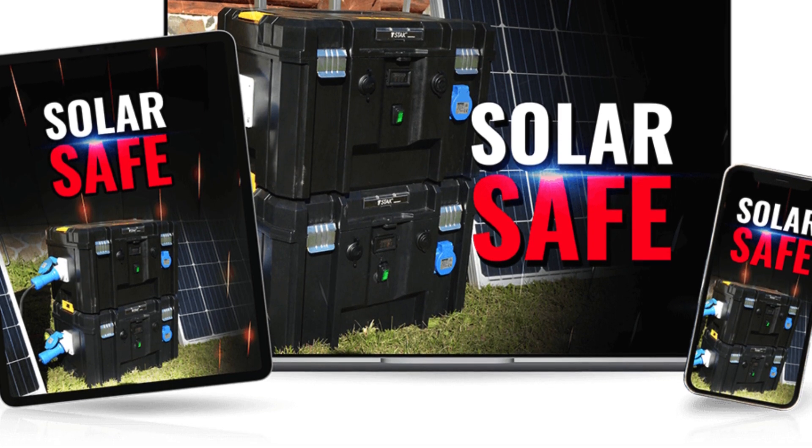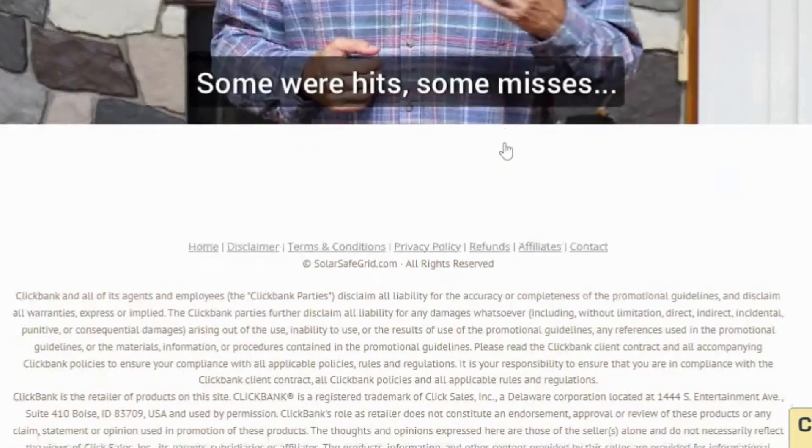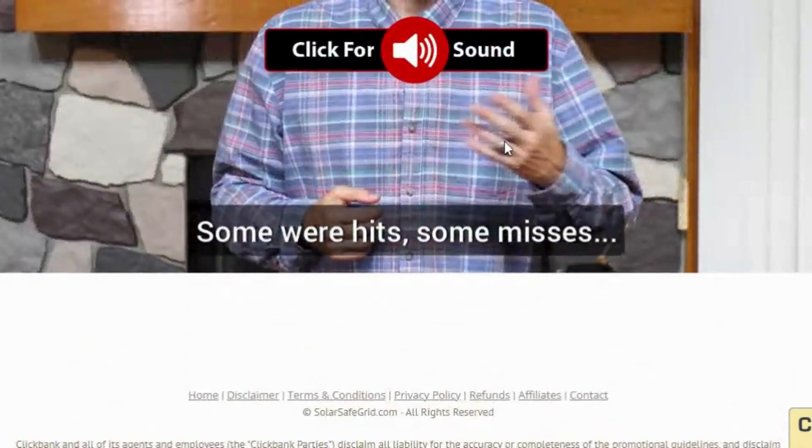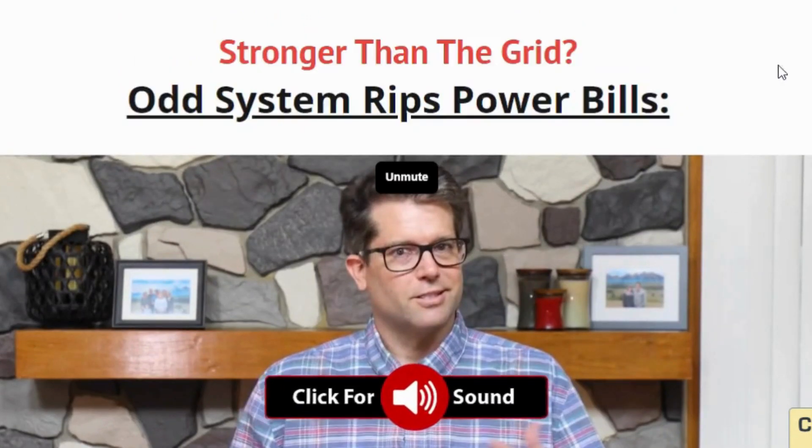Alarm system: a motion-activated alarm system deters unwanted visitors. Backup battery: even on cloudy days, the backup battery ensures the safe's functionality. Mounting options: mount the Solar Safe on a wall, or keep it portable for added flexibility.